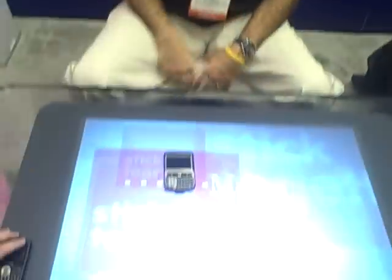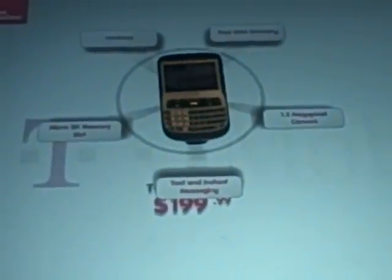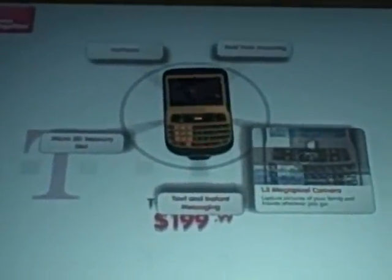If you can, as a consumer, grab the phone and lay it down on the surface, the system recognizes the device because of either RFID or the tag on the back of the device. Then, as a consumer, you can sit there and begin to explore the different features of the phone.